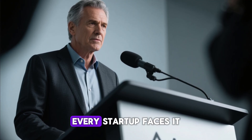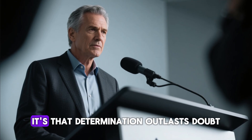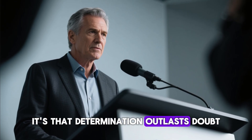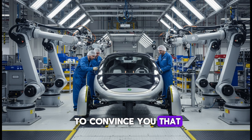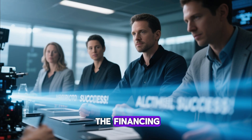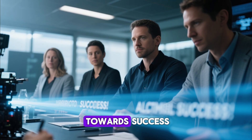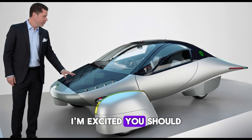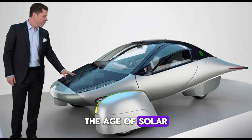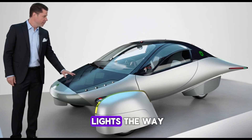Sure, there's risk — every startup faces it. But if there's one thing Aptera's story has shown, it's that determination outlasts doubt. So what do you think? Has Aptera done enough to convince you that production is finally within reach? From what we've seen — the financing, the partnerships, the mission — they're not just inching towards success, they're accelerating into it. I'm excited, and you should be too. The age of solar mobility is almost here, and Aptera might just be the company that lights the way.